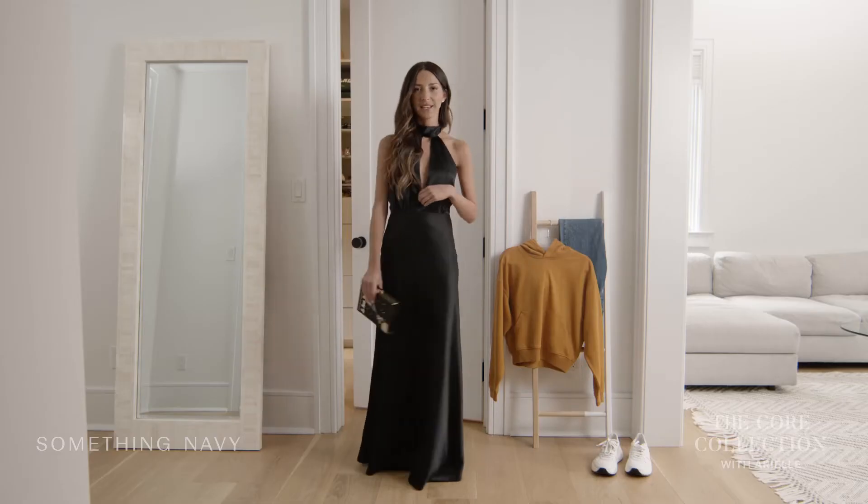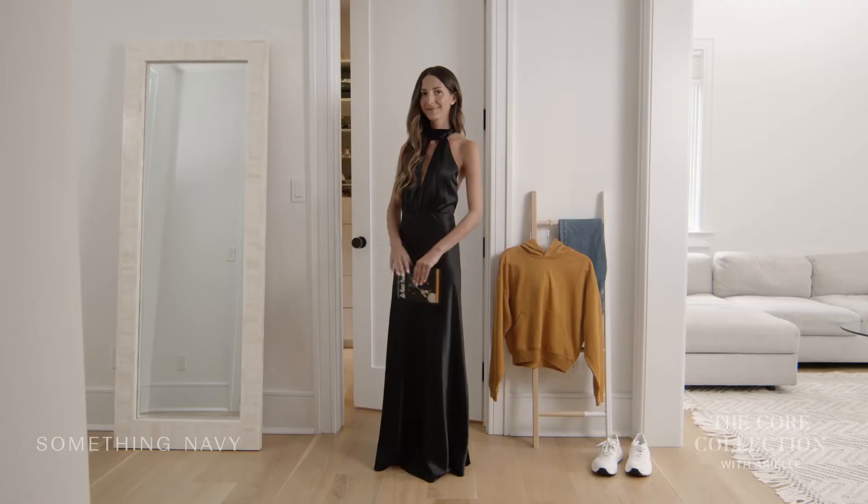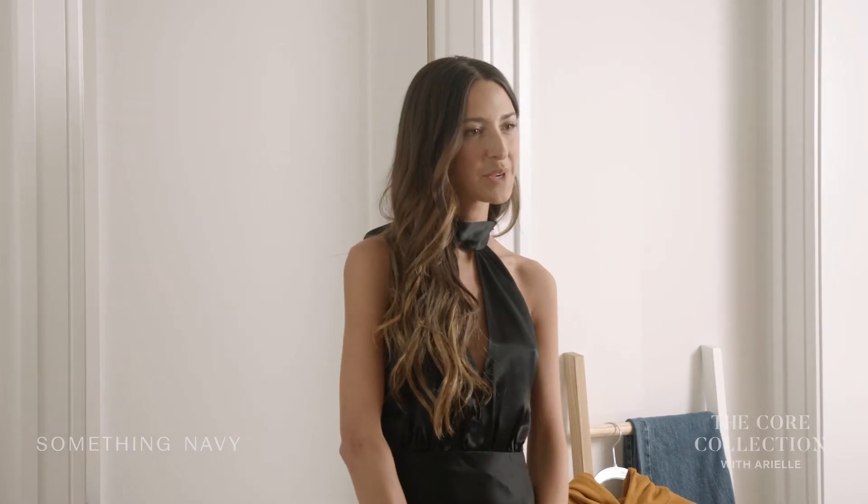I'm also really excited because we've made a lot of really special gowns for these next few collections — it's sort of a first, so we hope you love it.